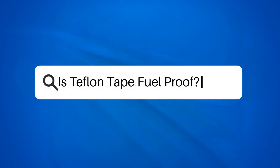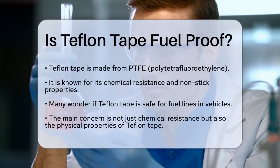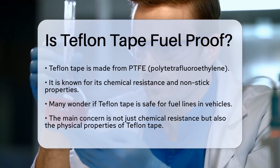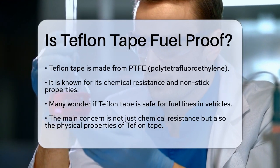Is Teflon Tape fuel proof? If you're working on your car or boat and wondering if Teflon Tape is safe to use on fuel lines, you're asking a very important question. Let's break it down to ensure you make the right choice.